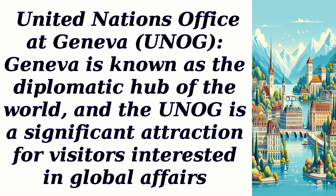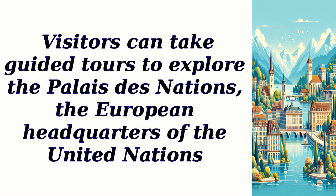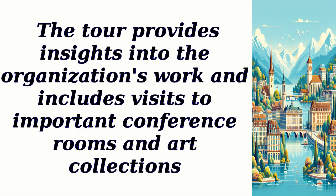United Nations Office at Geneva — Geneva is known as the diplomatic hub of the world, and the UNOG is a significant attraction for visitors interested in global affairs. Visitors can take guided tours to explore the Palais des Nations, the European headquarters of the United Nations. The tour provides insights into the organization's work and includes visits to important conference rooms and art collections.